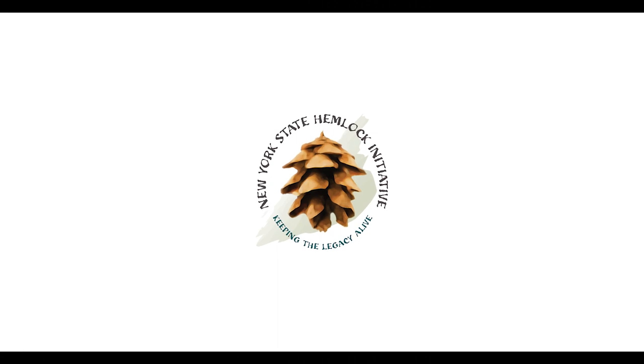My name is Carolyn Marshner and I am an extension associate working with the New York State Hemlock Initiative. Hemlocks are really important because they're what we call a foundation species. They create the environment that many other species need to survive and thrive.